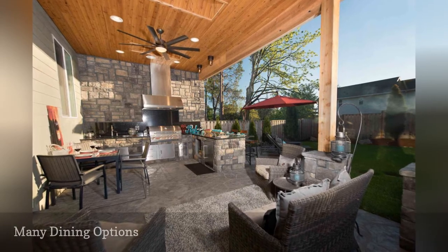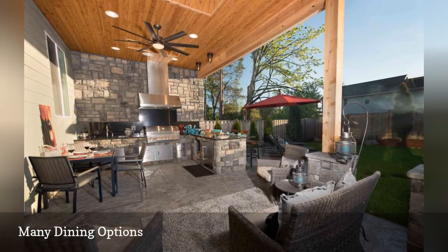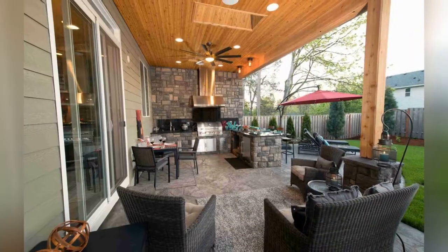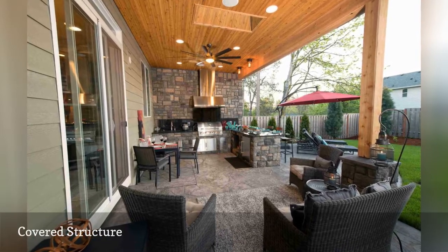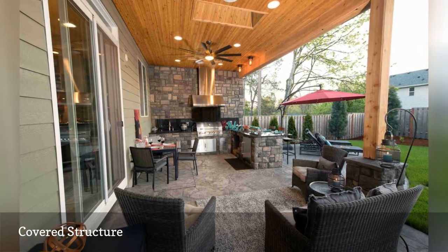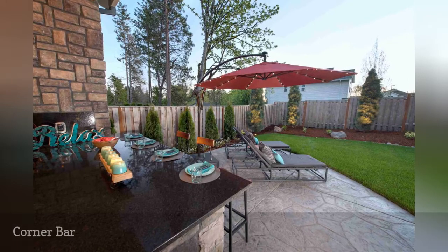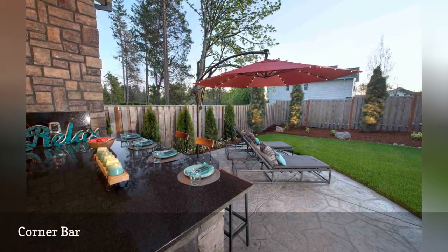Instead of a large, formal outdoor dining table, the Finch project offers many places for family and guests to sit and eat. Dennis considers the tongue and groove patio roof to be the other sight line or focal point of the project. The edge of the countertop bar shows a view of nearby lounge chairs, new fencing, and arborvitae.